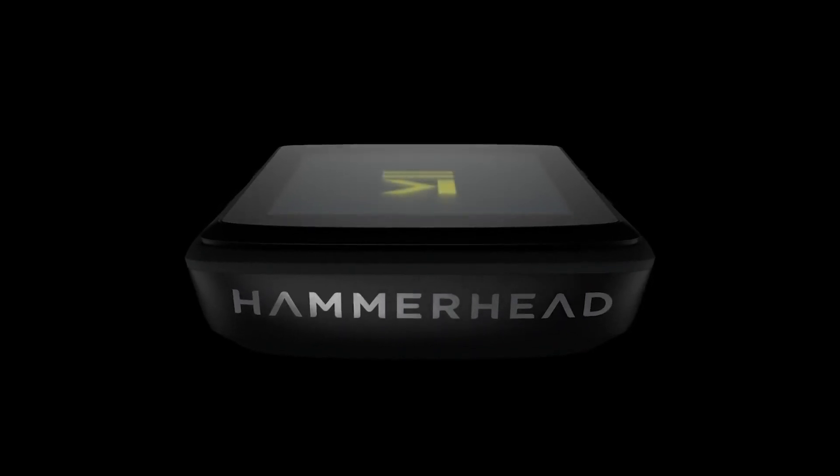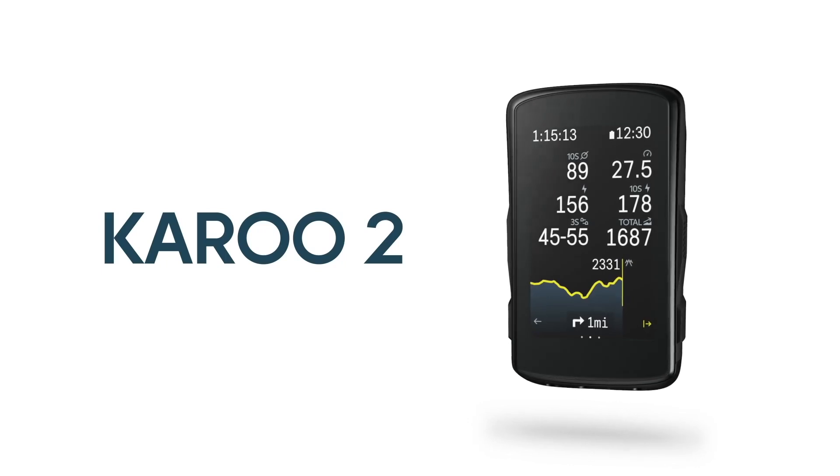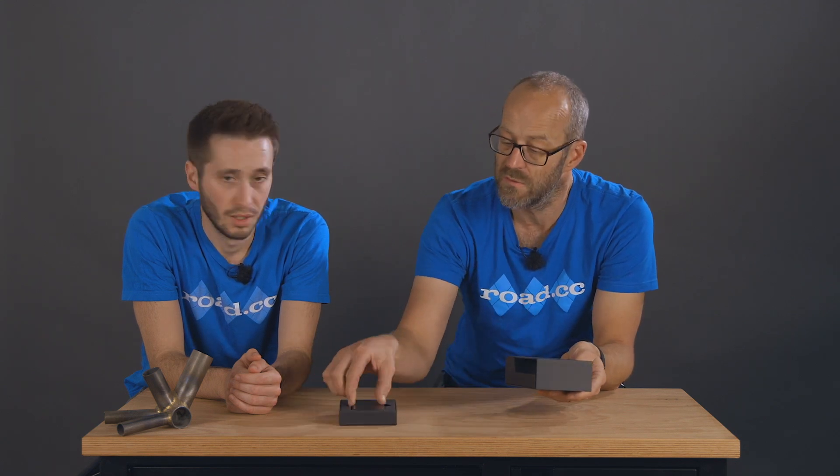Skip forward to 2021 and the second generation Karoo has landed. Anna reviewed the new unit for us and thought it was excellent, and I've been using the Karoo 2 for a couple of months now and I'm impressed too. It's good enough for the WorldTour — Israel Start-Up Nation are using it, meaning riders like Chris Froome and Mike Woods have one on their bars. Let's have a look at what's in the box.